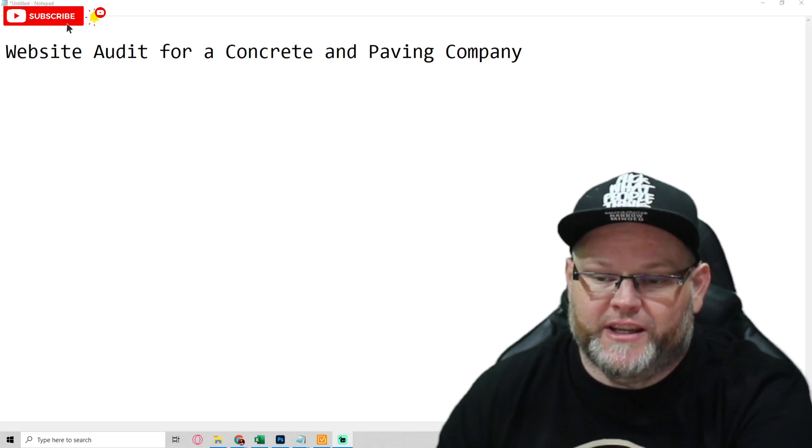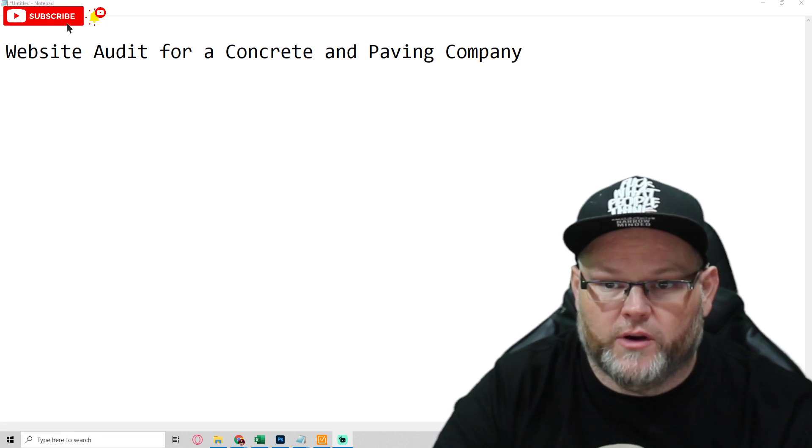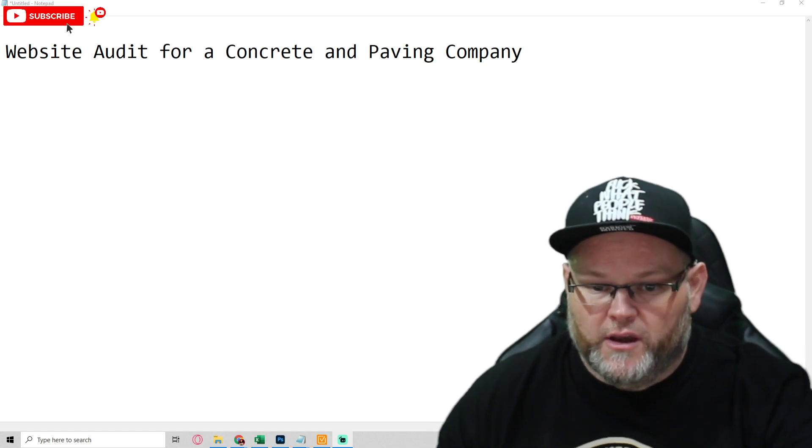Hey guys, my name is William. In today's video, we're going to be doing an audit for a website for a concrete and paving company.